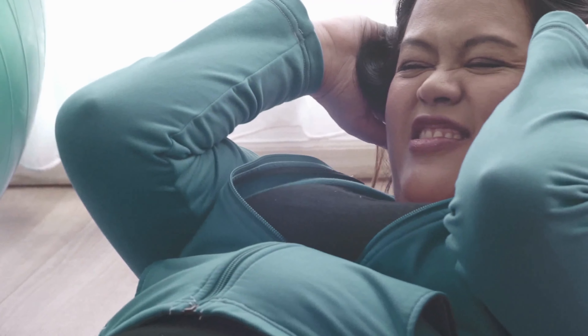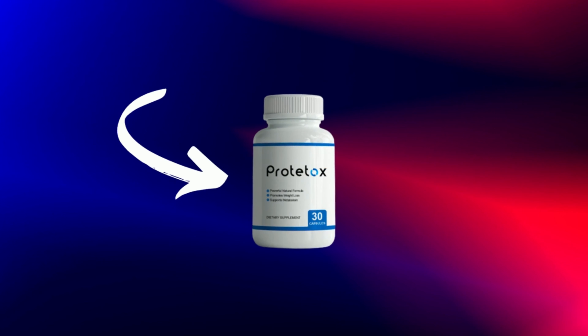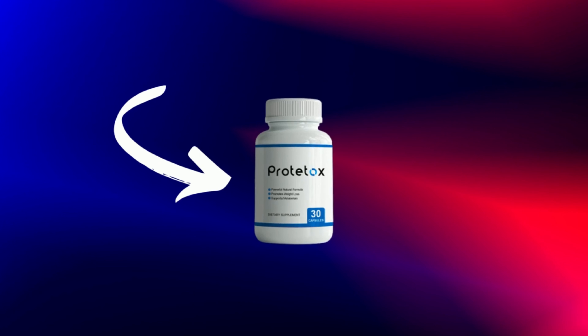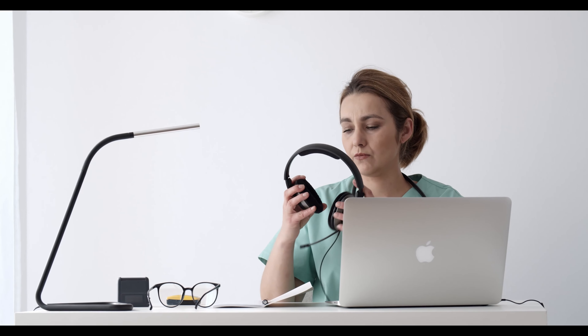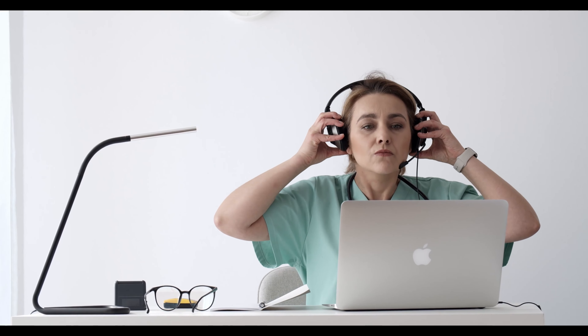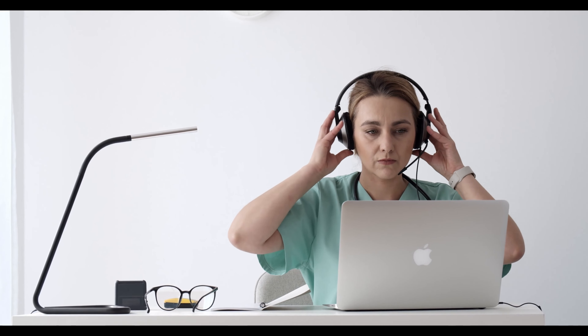If you arrived at this video, it is because you want to know more about Prototox. I have some very important notices, so pay close attention to what I have to tell you. My name is Elizabeth and today I'll tell you everything you need to know about Prototox before actually buying the product. I also have two really important alerts, so pay close attention.